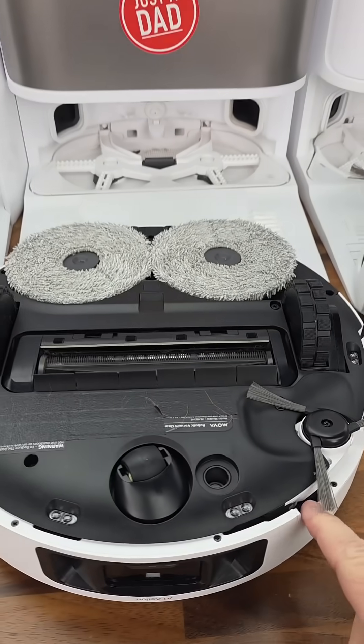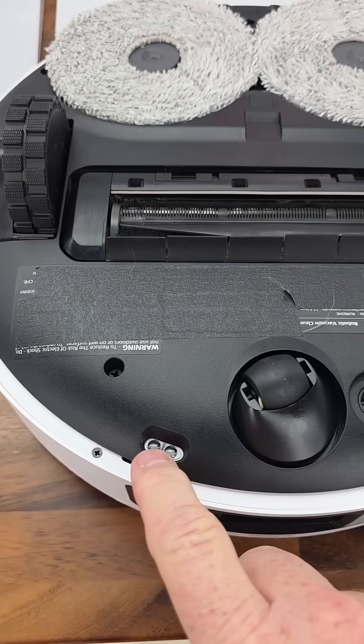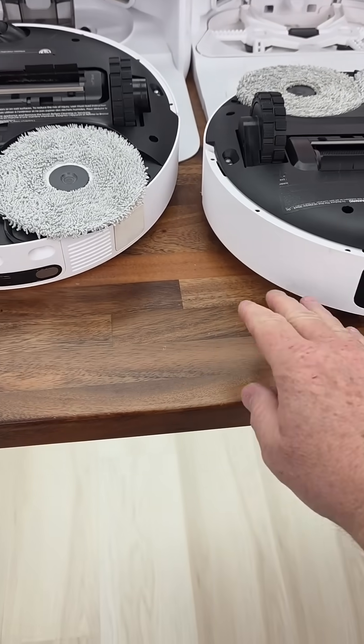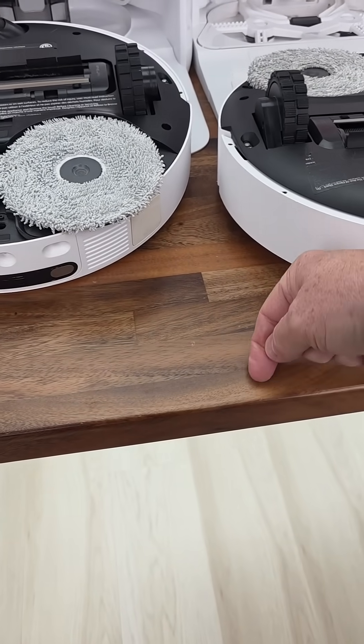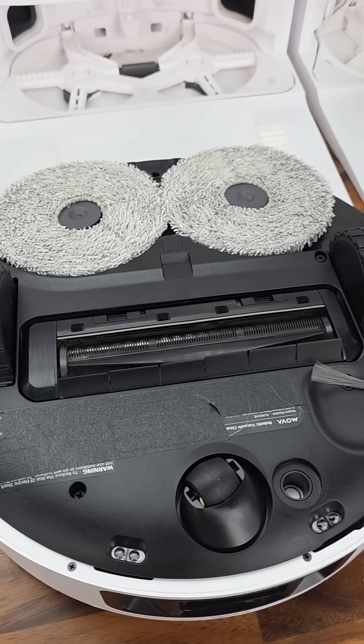So here we have the Mova P10 Pro. It's like most modern robots. These sensors right here are called cliff sensors. When the robot is turned over, you could even start a robot on this table — whenever it gets to a cliff, the sensor tells the robot to turn away.